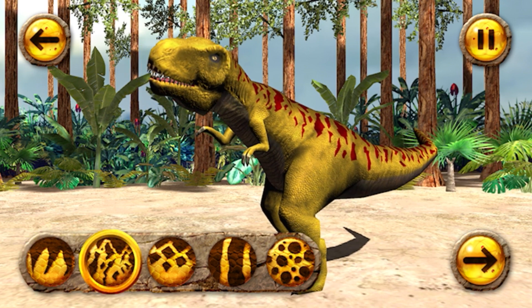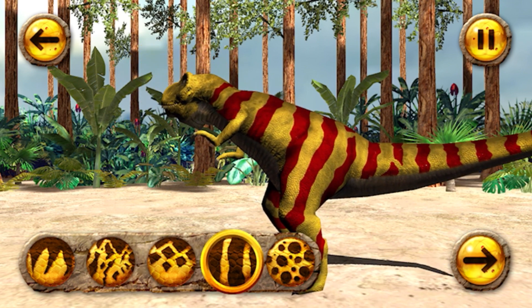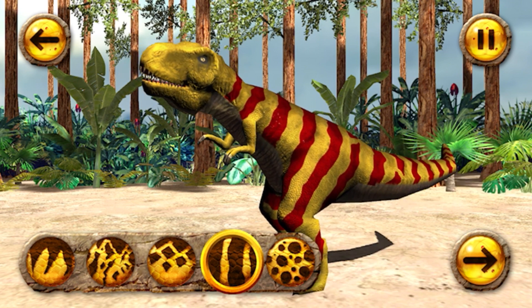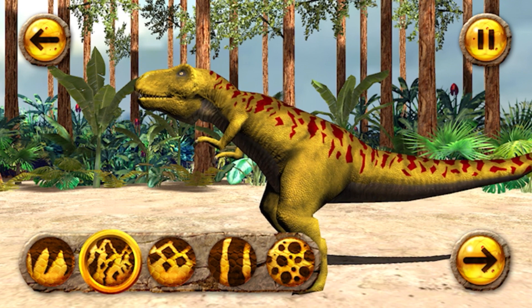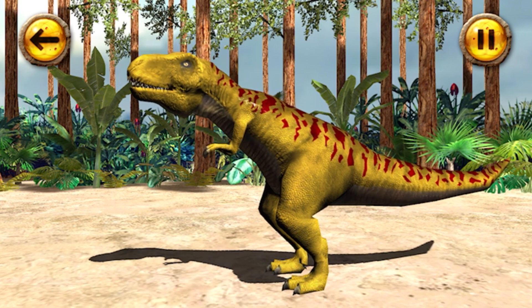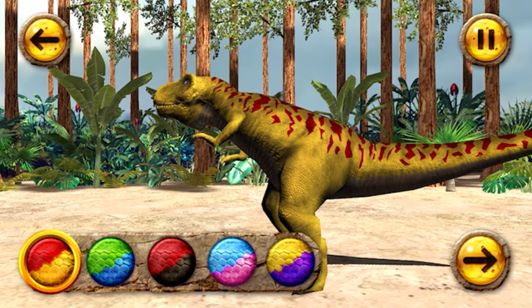That's my favourite. Choose your favourite colour. When you're done, tap the forward arrow to move on.